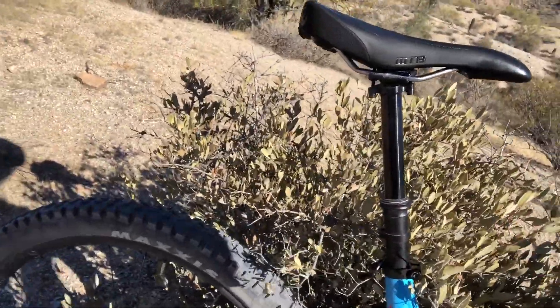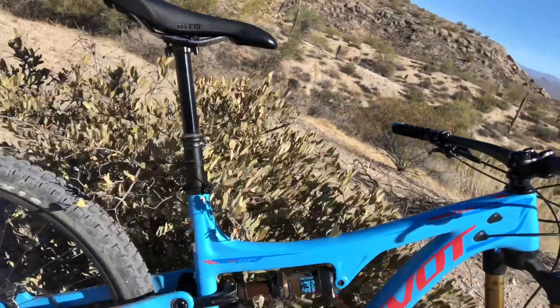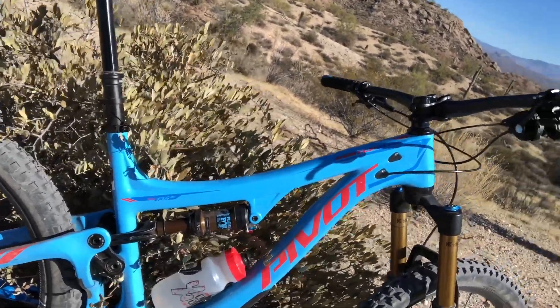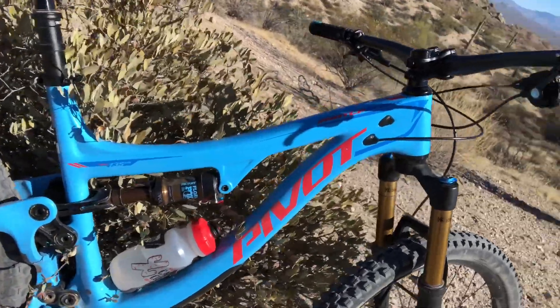It does have the dropper post, but I'm not used to the dropper post — I always forget about it. But the bike is stable, it wants you to sit, it wants you to pedal, it wants you to ride. It's comfortable. And remember, this is Arizona's best full suspension bike from our friends at Pivot, right down the road in Tempe, Arizona.